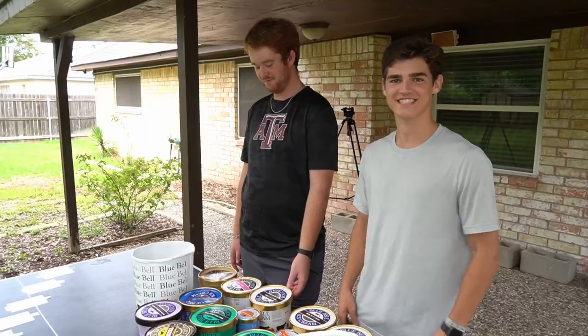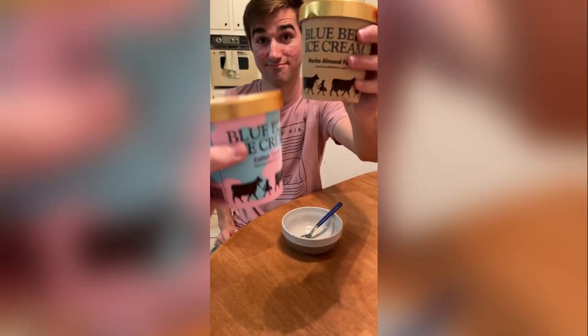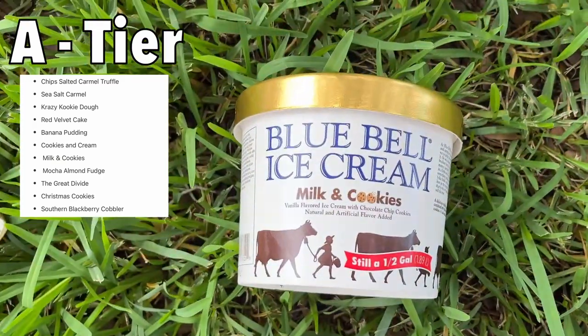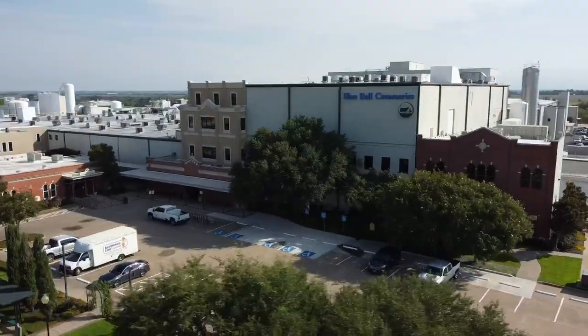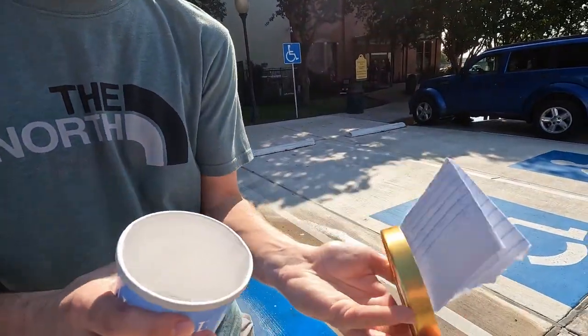Getting into the final challenge, we're revealing our highest rated flavors. But before we get to our top five, here's our A-tier list: Chip Salted Caramel Truffle, Sea Salt Caramel, Crazy Cookie Dough, Red Velvet Cake, Banana Pudding, Cookies and Cream, Milk and Cookies, Mocha Almond Fudge, The Great Divide, Christmas Cookies, and Southern Blackberry Cobbler. For the last challenge, we're headed to the Blue Bell factory — the boys had no idea where we were going.